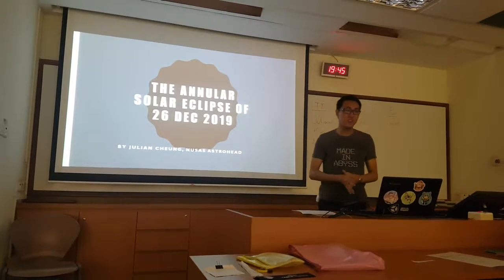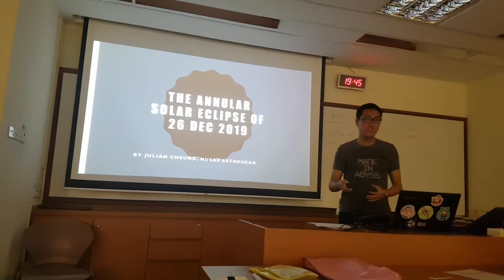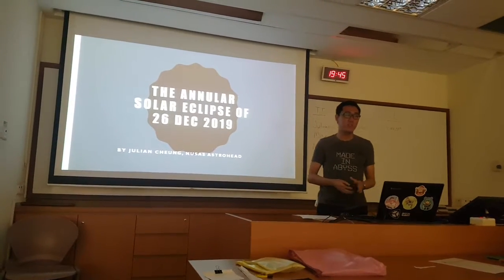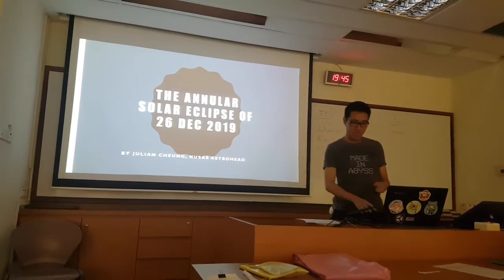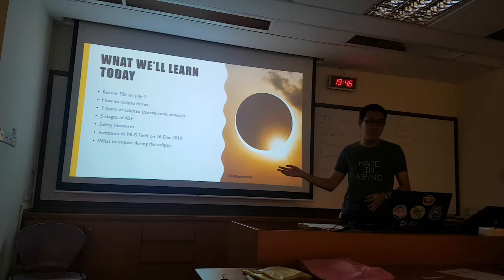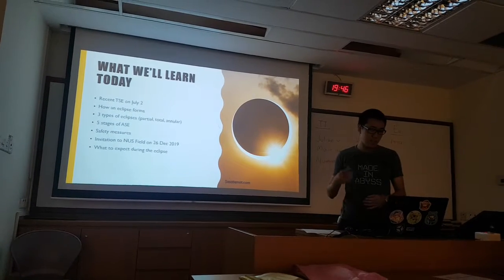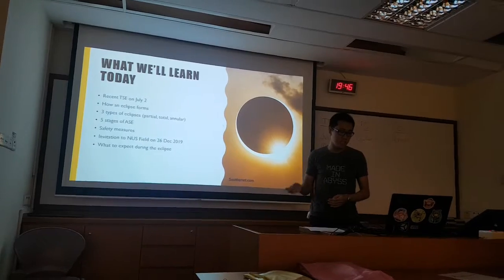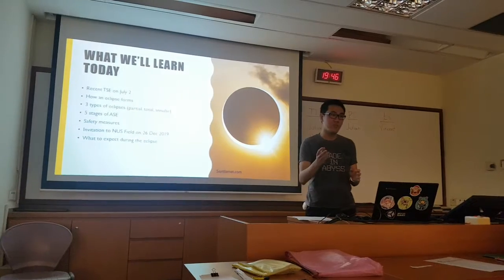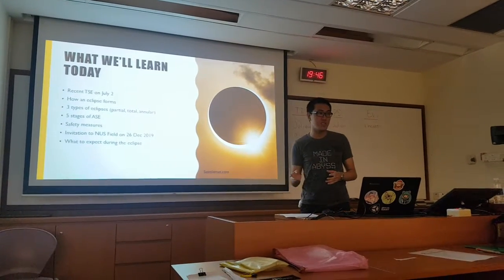I shall now introduce to you the Annular Solar Eclipse of 26th December 2019, which is one of the most anticipated events in Singapore's astronomy scene because it happens very rarely. This is a brief intro on what I'll cover today: the recent solar eclipse in South America, how an eclipse is formed, the three types of eclipses, the five stages of an annular solar eclipse, some basic safety measures, and an invitation to the NUS field on that day.